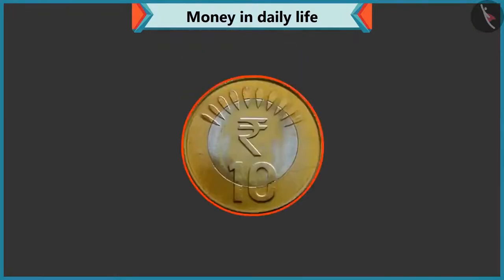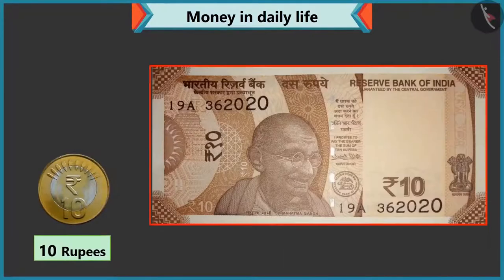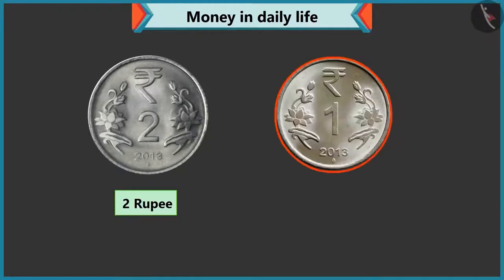Ten is written on this coin, so its value is ten rupees. Yes, this is a ten rupee coin, and this is a ten rupee note. You are right. Now tell me what is the value of this coin? There is two written on this coin, so it is a two rupee coin. Absolutely correct. Now tell me the value of this coin. This coin has one written on it, so its value is one rupee.